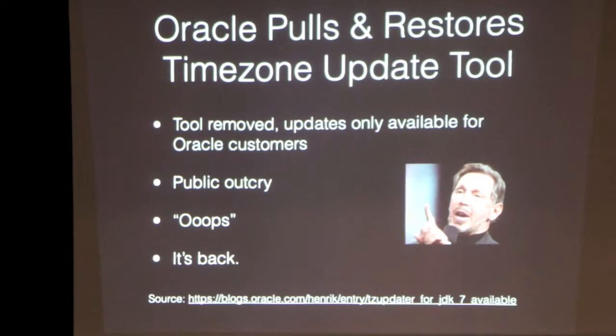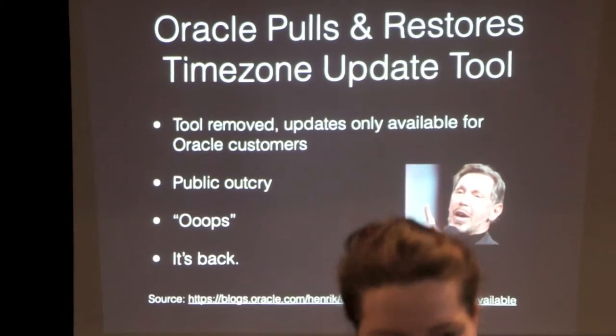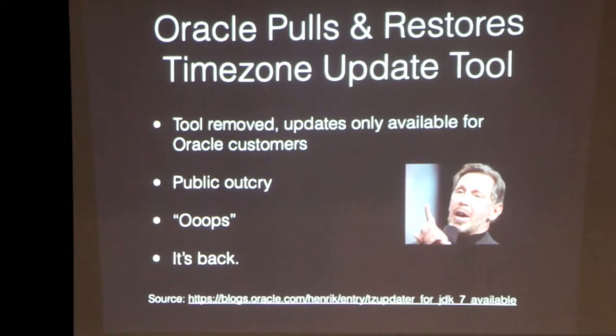Oracle decided they would pull down their timezone update tool — a standalone tool that would fetch a new timezone database and put it into your Java install. They pulled it down and said you need to buy support for that. Then someone pointed out that doesn't give us free updates for Java 7 anymore, and they said they'd do that, so they put it back. They were originally saying the release cycle was often enough — you could just get new Java and that would have the new timezones. But they realized they should keep it free.